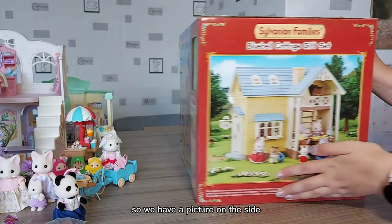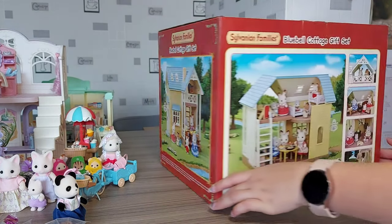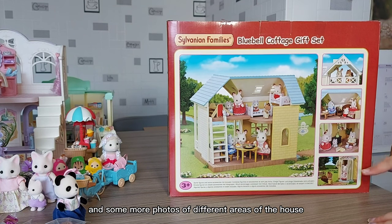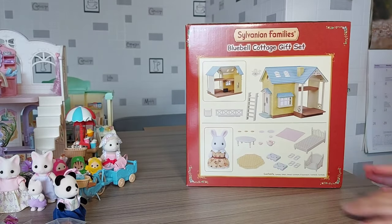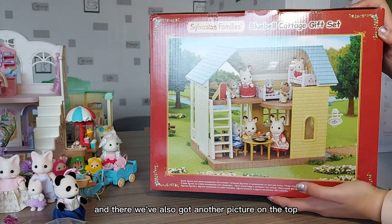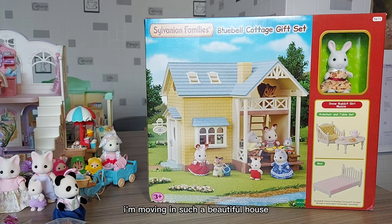We have a picture on the side, so you can see Ralph up on the balcony. And here's a picture of the inside of the house and some more photos of different areas. On the top — oh, it's got skylights! I love it already. I'm moving in. Such a beautiful house.